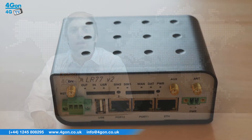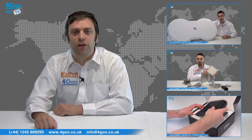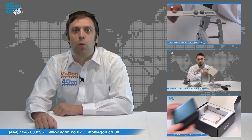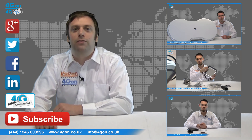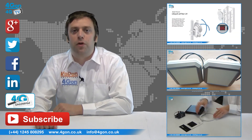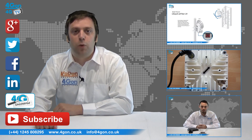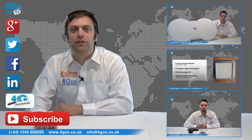So that was our review of the Connell LR77. Visit 4geon.co.uk for the best selection of wireless products, excellent reseller pricing, next day delivery and worldwide shipping. Give us a call with any questions you have and our team will be happy to help. Don't forget to like this video and subscribe to our channel, and if you want more information on this product and many others visit 4G Uncovered or follow us on our social media channels. Thanks for watching and we'll see you next time on 4GTV.